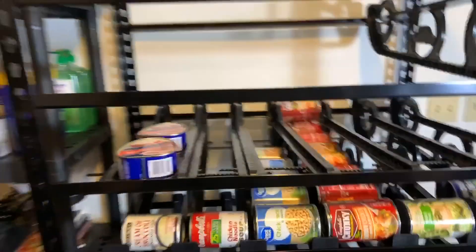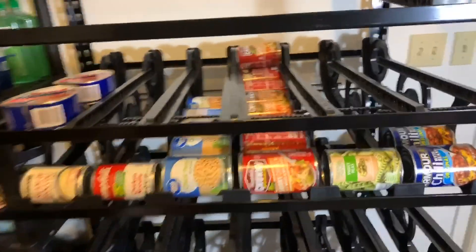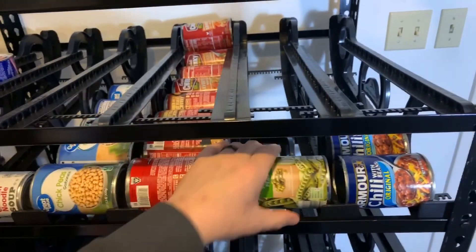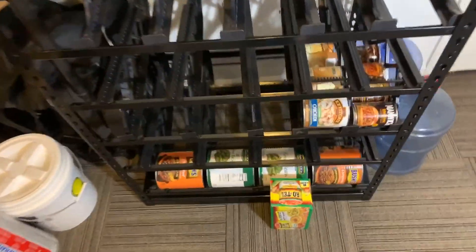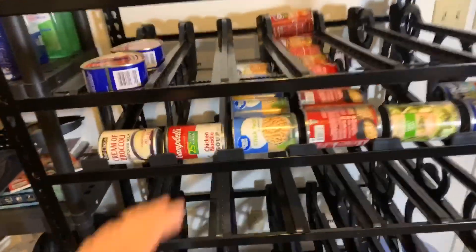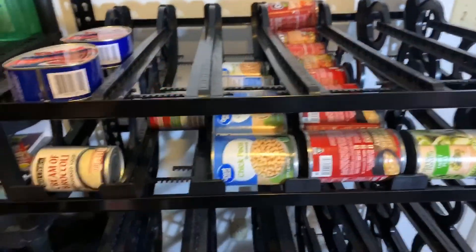Something I picked up recently was this Thrive for Life food storage can rotator. It kind of auto-rotates, which is pretty sweet. It holds big cans as well. It's pretty bare right now — I've got my work cut out for me — but it's a super cool rack. I've got some chicken noodle soup, just one can, but it's a work in progress.